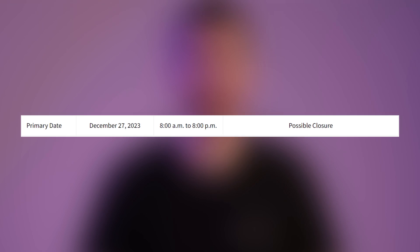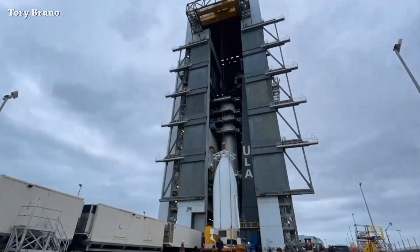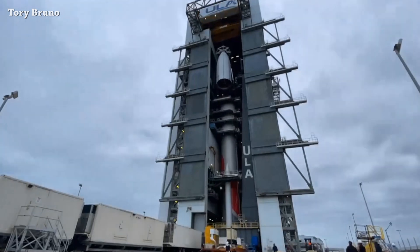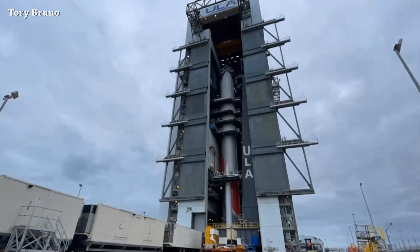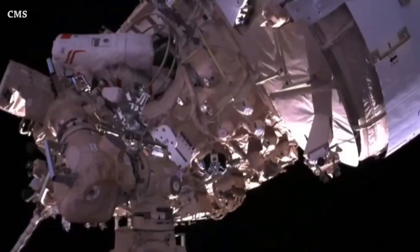A nice timelapse of the VC2 stacking. VC means Vulcan Centaur, and the 2 refers to the two solid rocket boosters. This version is capable of sending 19 tons to low Earth orbit, and with the VC6 configuration — six solid rocket boosters — they can send more than 27 tons to low Earth orbit.